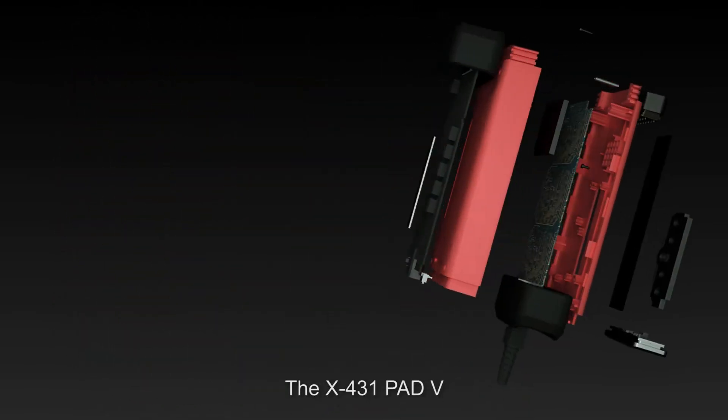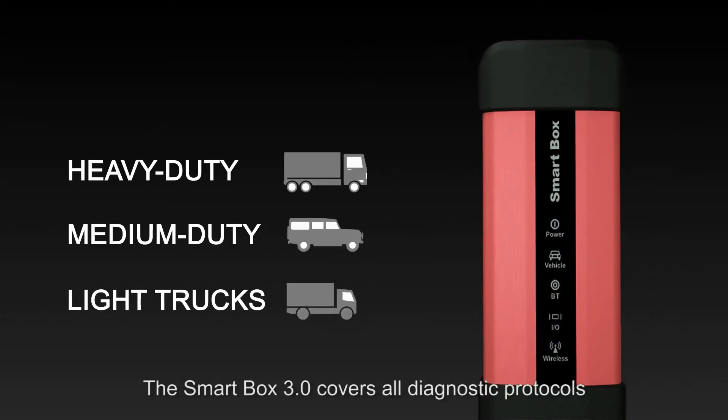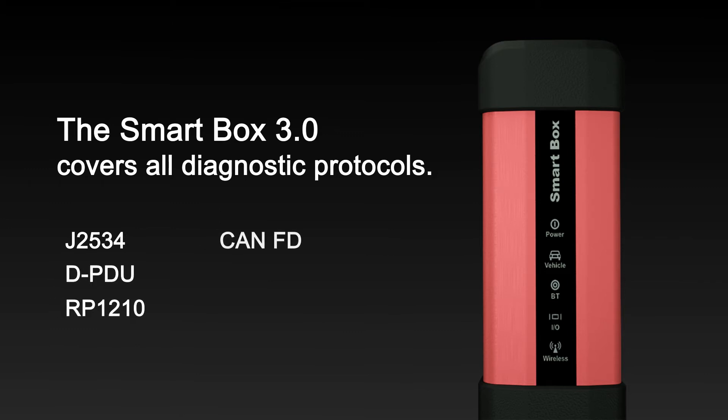With the SmartVox 3.0 VCI, the X431 PAT-5 is able to diagnose both passenger vehicles and commercial vehicles. The SmartVox 3.0 covers all diagnostic protocols, including J2534, DPDU, RP1210, CANFD, and DOIP.